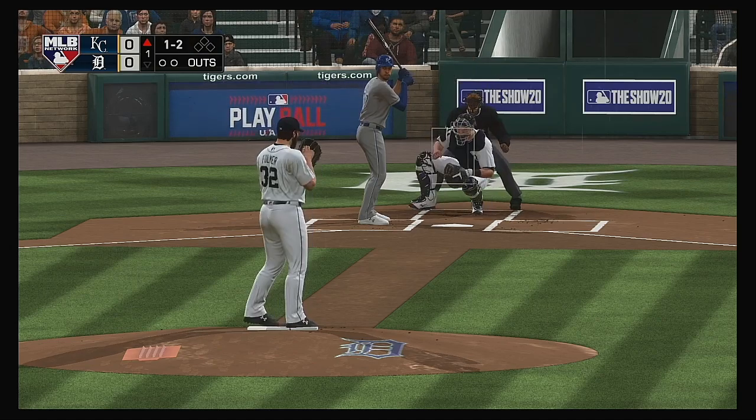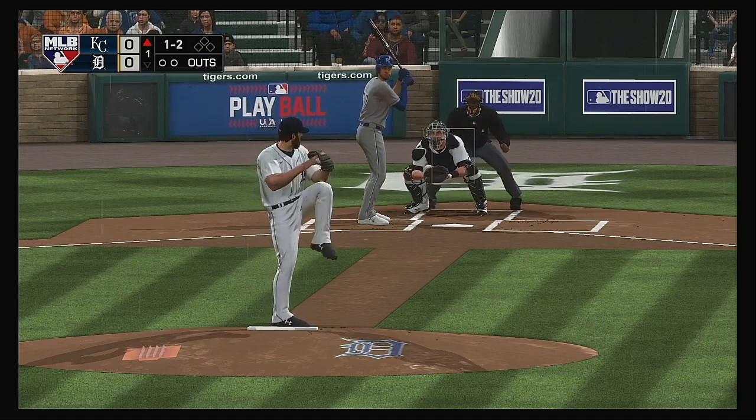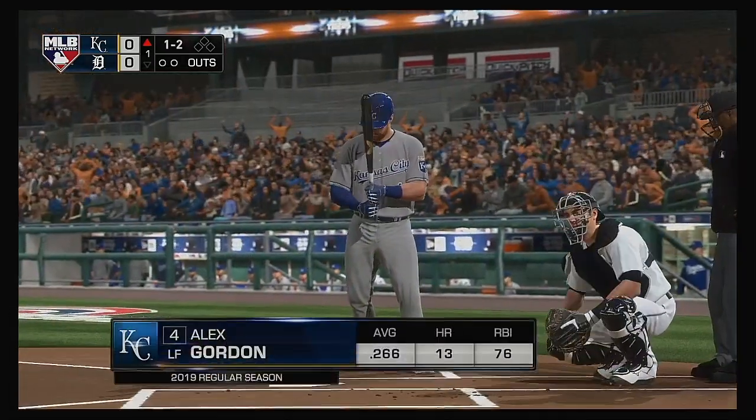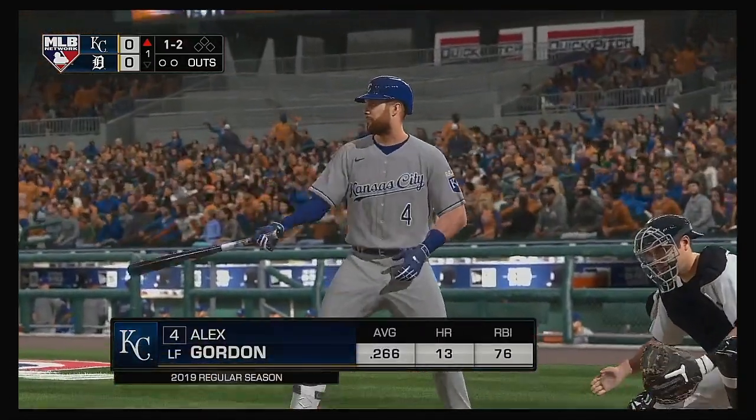It's coming down in buckets — cats and dogs, insert metaphor here — and the forecast is rough. Ouch, that one hit him. Coming to the plate now: Alex Gordon.